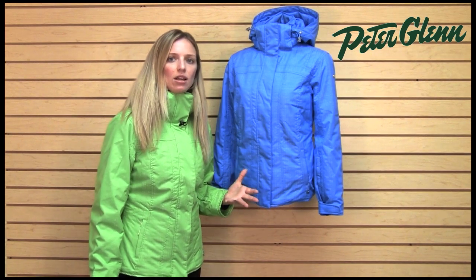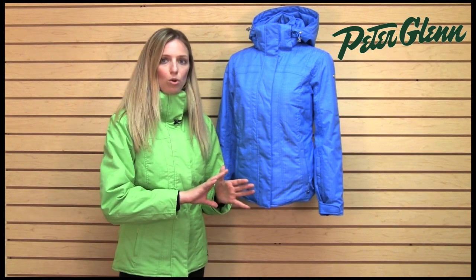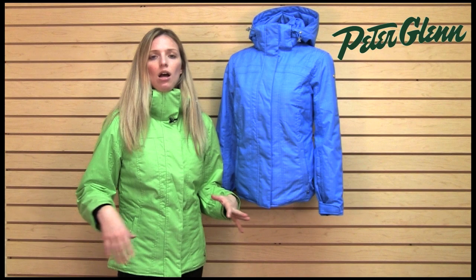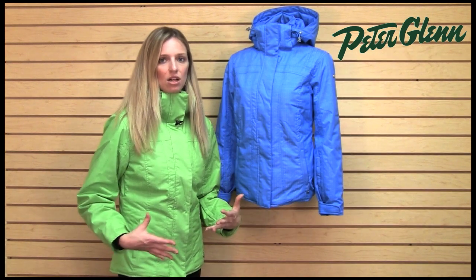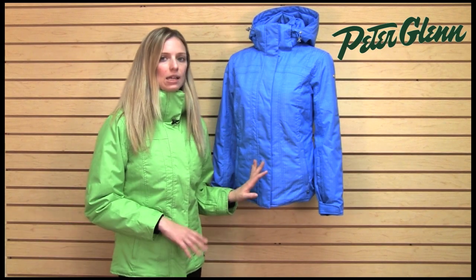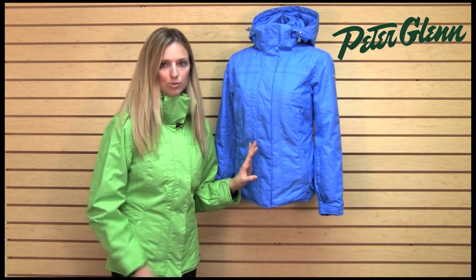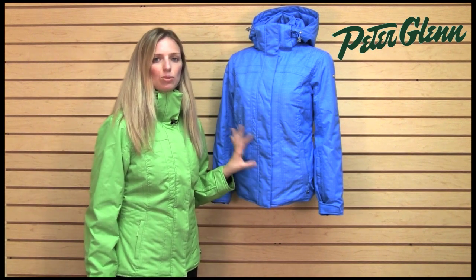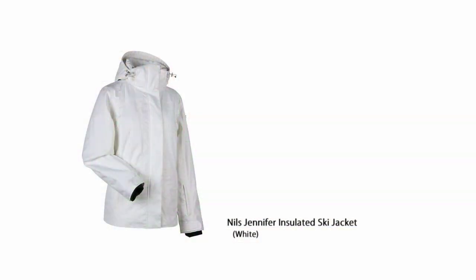One of the nice things about having a jacket with mid-range insulation is that if you ski over the course of the entire season, weather changes a lot. So it's nice to have a jacket that's versatile — not super hot that you can only wear in the dead of winter. This is going to get you through the whole ski season. This jacket is also 10K breathable, so it's going to help prevent sweat from building up underneath and keep you more comfortable and drier overall.